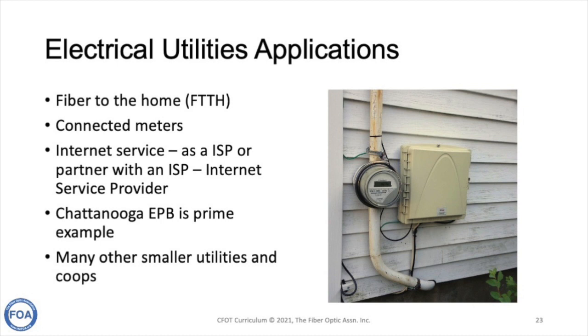Electrical utilities are well positioned to provide fiber to the home services. They can use it to connect electric meters at the home, provide internet service either as an ISP themselves or partner with an ISP. Chattanooga's Electric Power Board is a prime example of an electrical utility delivering internet services over fiber to the home, showing how building such a system benefits both the utility and the community.